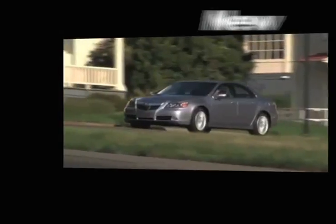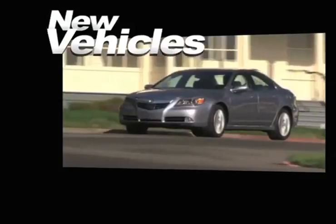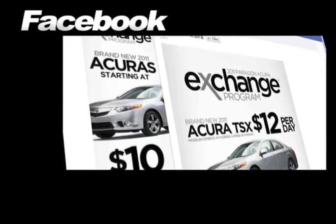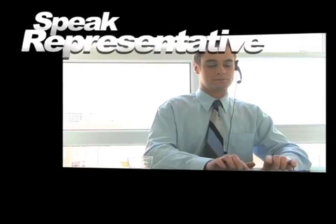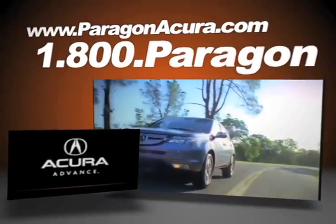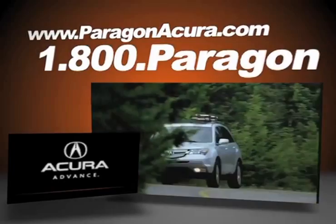where you can see our huge inventory of new vehicles, become a fan on Facebook, and find out about our specials before anyone else. Speak to an online representative to answer your questions now, and find out more about Paragon Acura, the number one certified Acura dealer in the world.